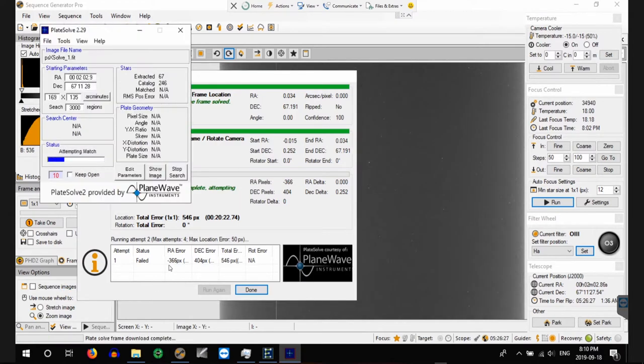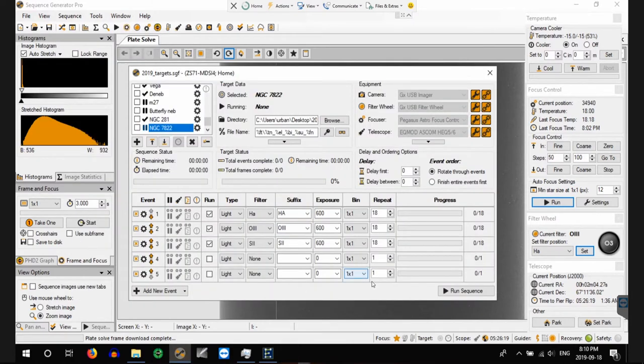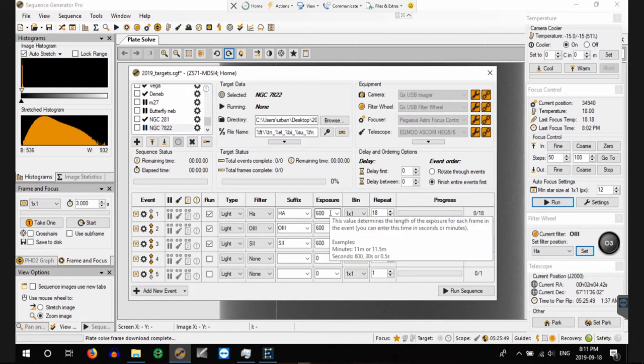The first plate solve failed and was off, but after a correction it indicated the plate solve was successful. I've gone back and adjusted the imaging run so I'm getting 18 10-minute images of each filter. I want it to finish the entire events first — all H-Alpha, then all O3, then all S2 overnight. I feel more confident doing it that way with regards to focusing, and it will reduce the amount of times auto-focusing has to be done, freeing up time for collecting data.